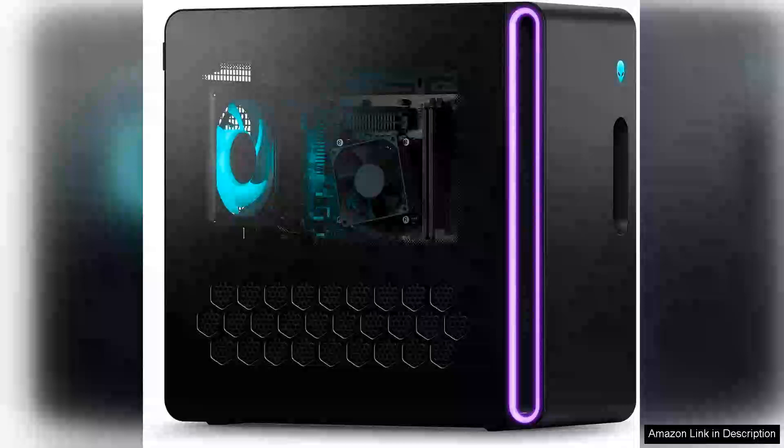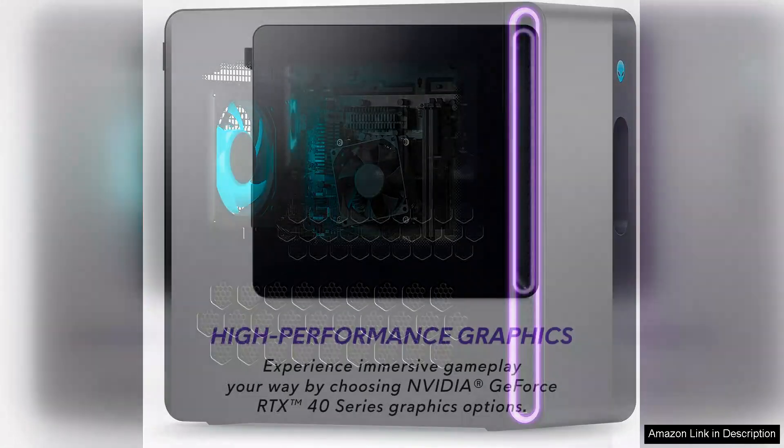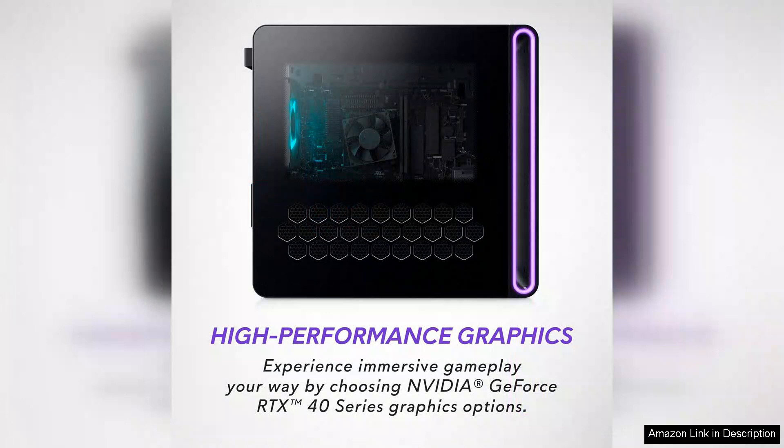The Alienware Aurora R16 Gaming Desktop is a powerhouse designed for serious gamers and creative professionals alike, with its Intel Core i7-14700 processor. This desktop delivers outstanding performance, making it capable of handling the most demanding games and applications with ease.